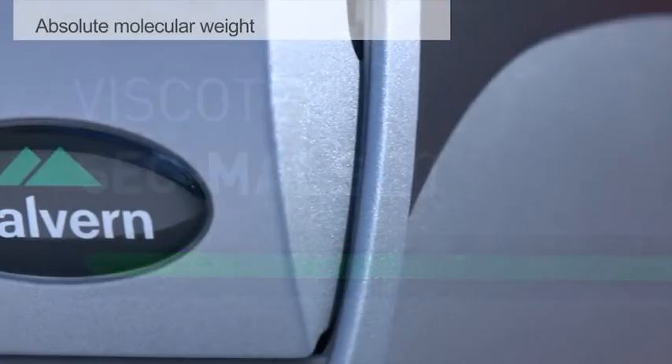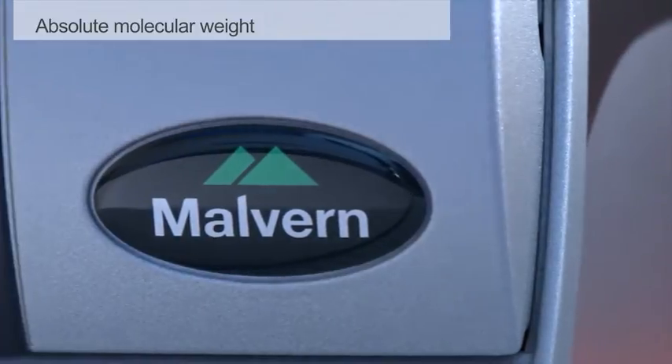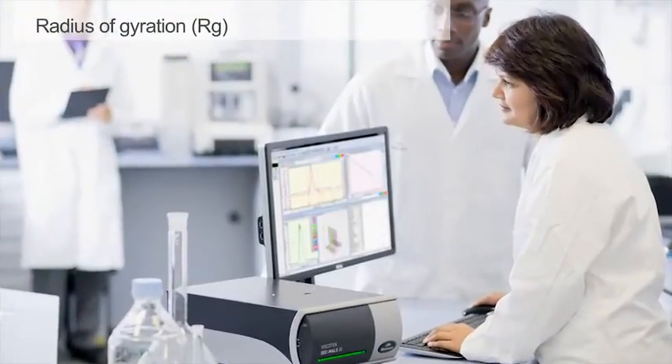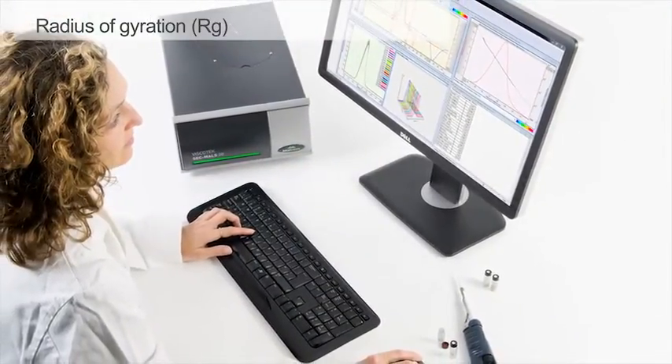The SecMiles 20 can be used to measure the absolute molecular weight and oligomeric state of proteins, independent of retention time. It can also be used to analyse natural and synthetic polymers, including the measurement of molecular size over the widest possible range.